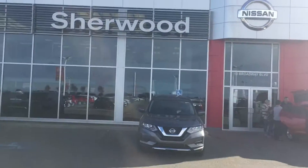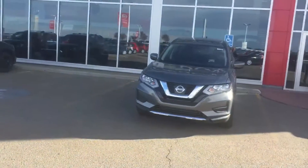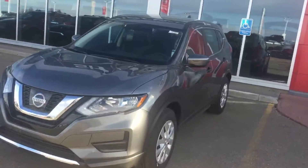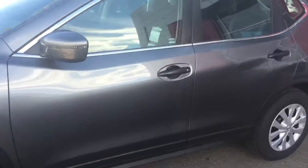Hi Solomon, it's Neil from Sherwood Nissan. I'm just doing a short video for you on the 2017 Nissan Rogue S model, front wheel drive. These have a 2.5 litre four cylinder engine.